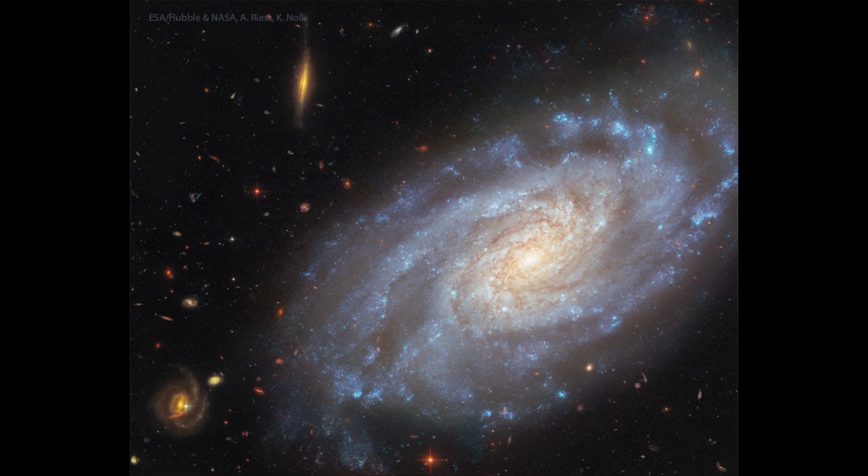Our galaxy, our Milky Way, is a barred spiral galaxy, meaning that there is a bar going through the center — a bar of stars — and the spiral arms go from the end of that bar. And those are the two major classifications for spiral galaxies.